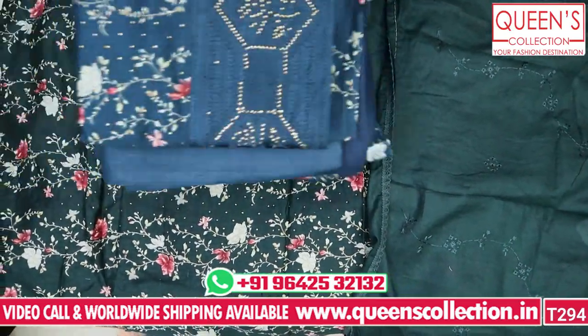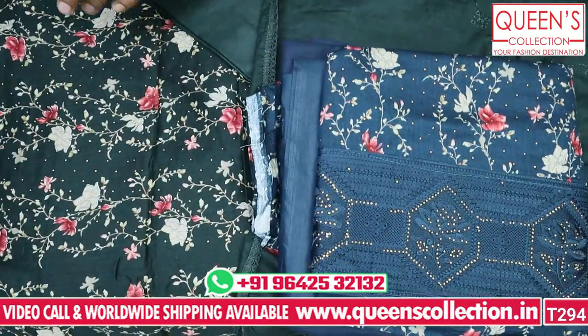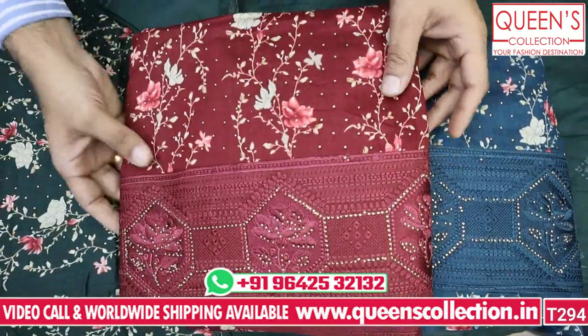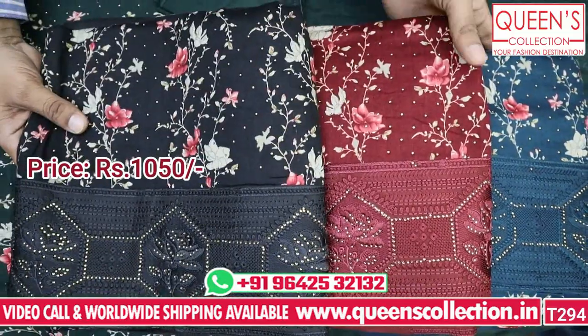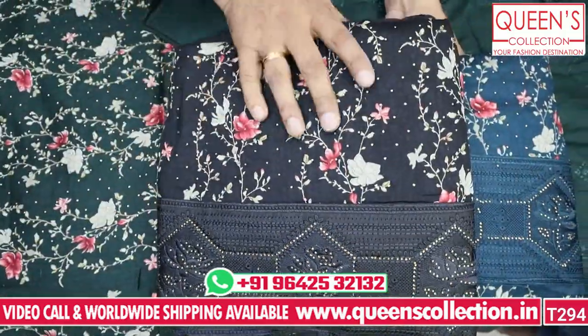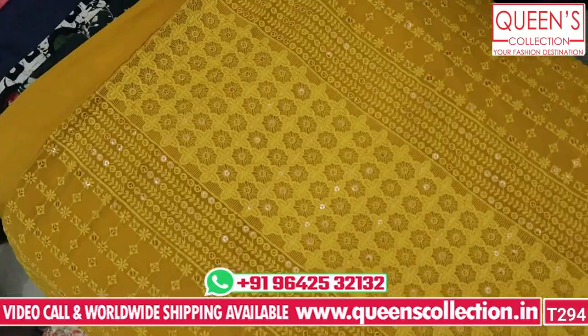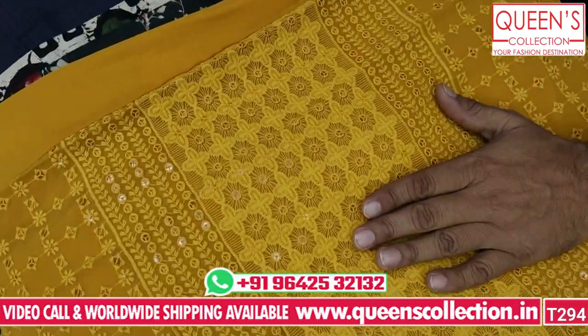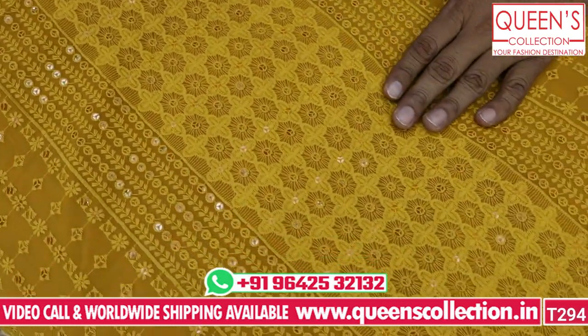It has a dark color option, a very nice blue color, a very nice maroon color, and a greyish black color. The colors are very exclusive. You can definitely go for this collection — it has a very nice variety and a complicated, rich look.